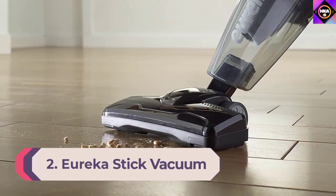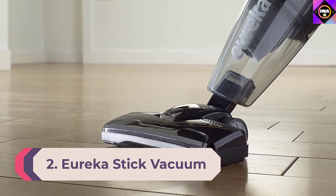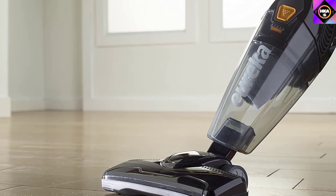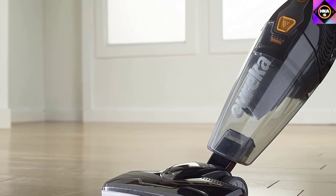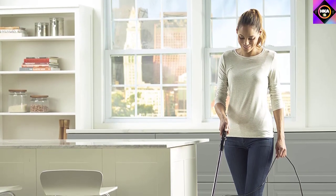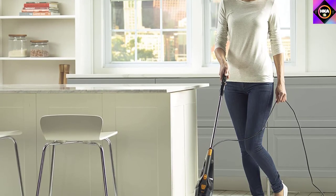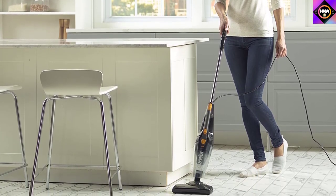Number 2: Eureka Stick Vacuum. This stick vacuum from Eureka might be an excellent choice, as its powerful capture nozzle makes your home squeaky clean by picking up all the dirt. It is particularly known for its swivel steering that lets you reach all corners for improved coverage. It has a long handle for easy cleaning, and the swivel steering adds convenience by making the device easier to move. The capture nozzle can pick up large dust particles as well as cat and dog hair.